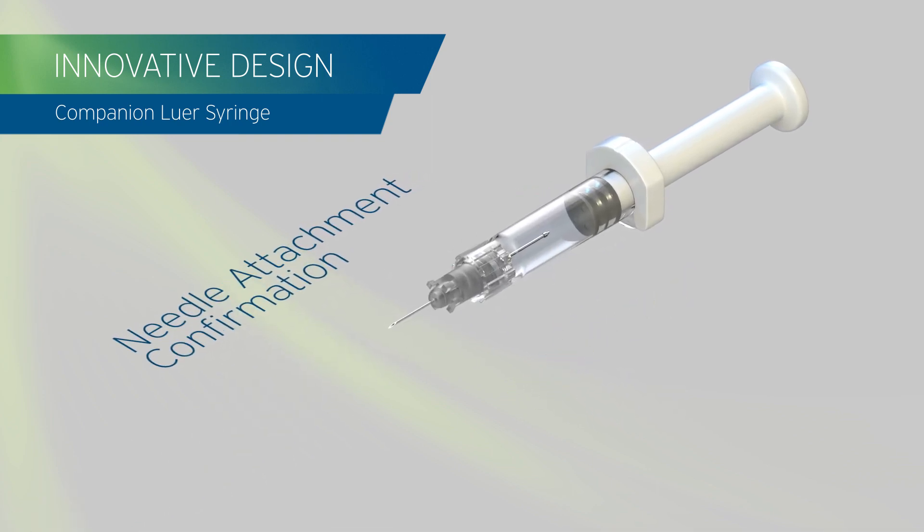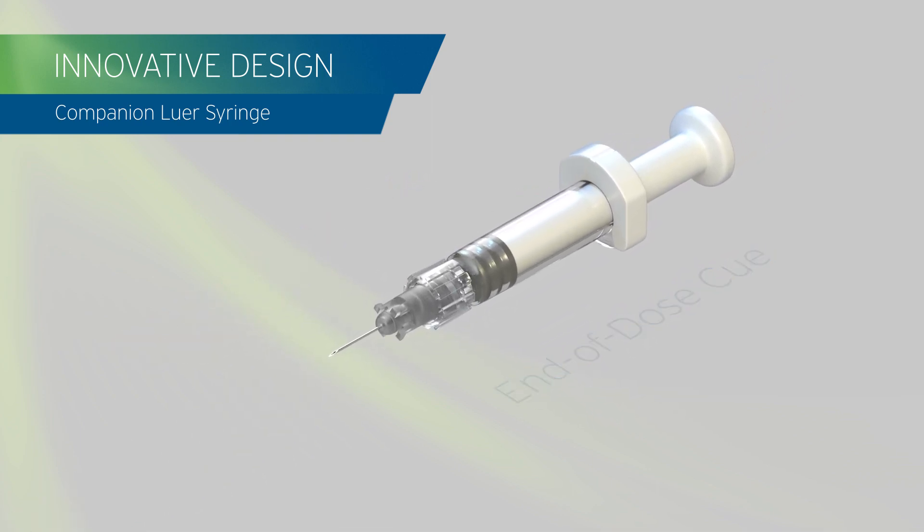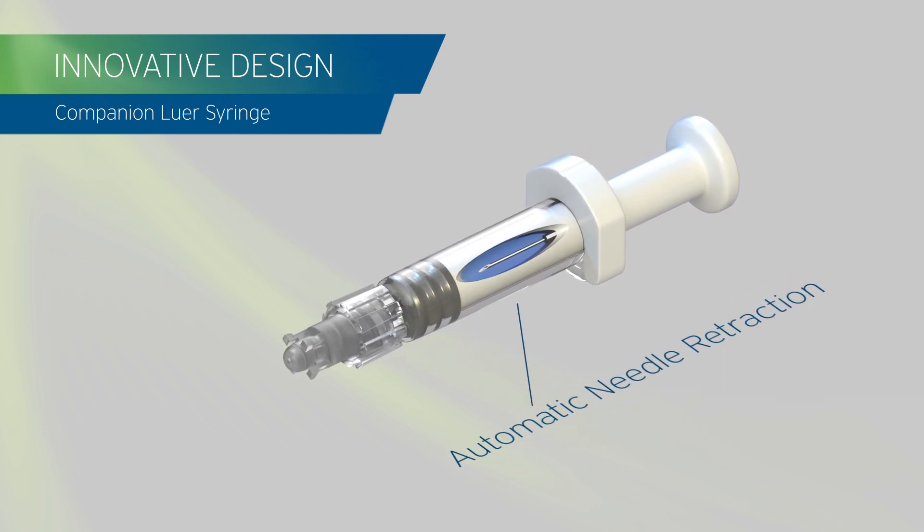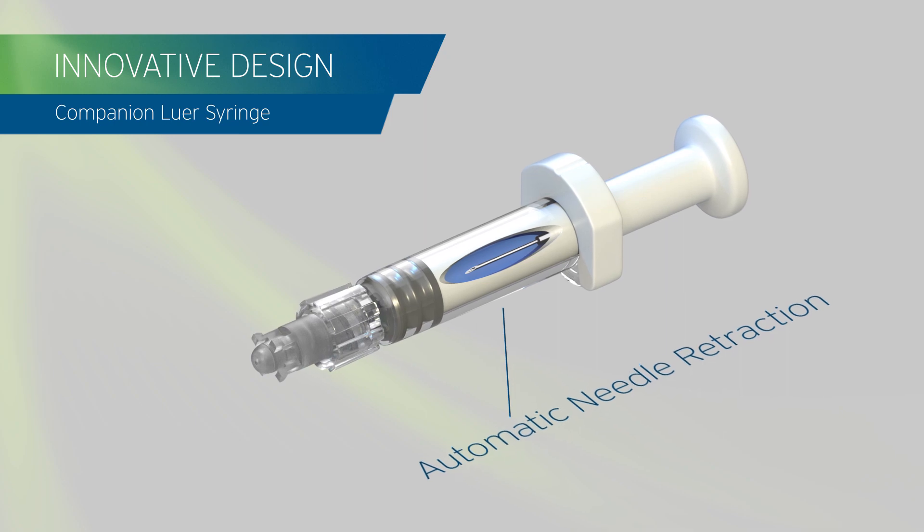Innovative design provides needle attachment confirmation, end-of-dose feedback cues, safety activation clicks, and automatic needle retraction — without changes to familiar injection procedures.